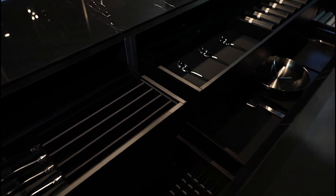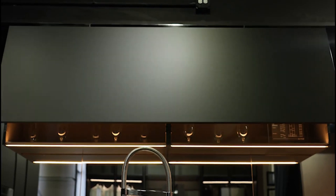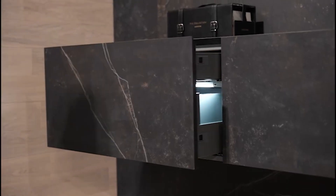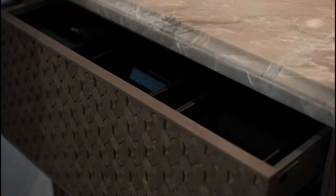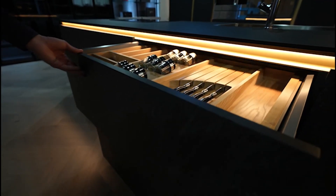The cabinetry and hardware should be top of the line, and the lighting should be warm and inviting. But beyond the aesthetics, a luxury kitchen should also be designed for convenience and efficiency. Large islands with ample storage and workspace, double ovens, and warming drawers are all essential for cooking and entertaining. And let's not forget about the smart technology that can control everything from the lighting to the temperature of the fridge. All of these elements come together to create a kitchen that is both beautiful and functional, and a true highlight of any luxury home.